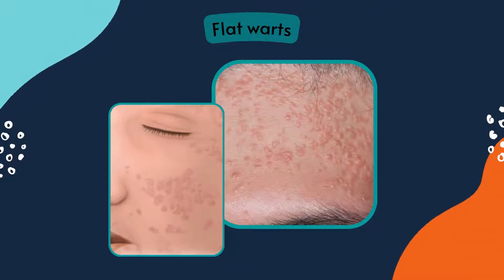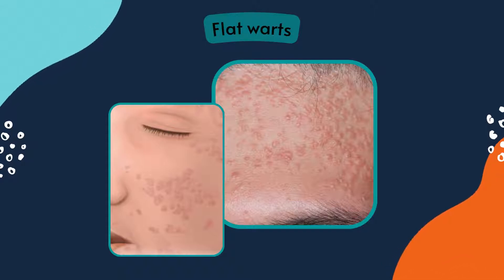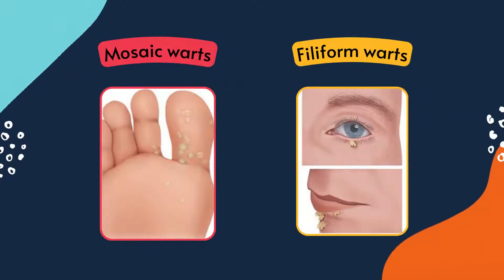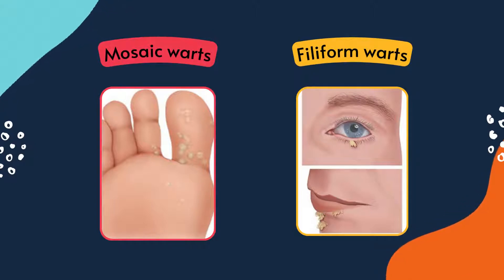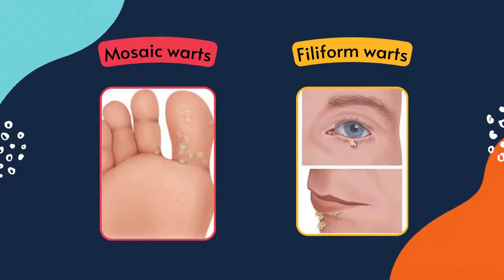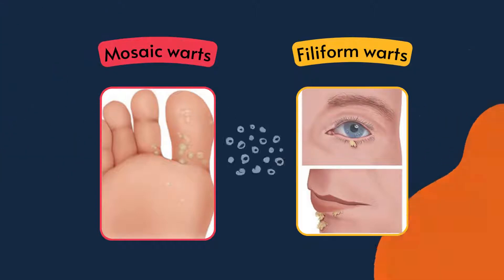Flat warts often appear on the face, especially the forehead and cheeks. Hands and lower arms can also be affected. These are little elevated warts that are sometimes light brown in colour. Mosaic warts are common on the balls of the feet or under the toes, but can spread to the entire sole of the foot. Unlike plantar warts, they are flatter and hardly painful. Filiform warts are found on the face and appear like tiny brushes. And finally, genital warts only affect the genital area and are sexually transmitted.